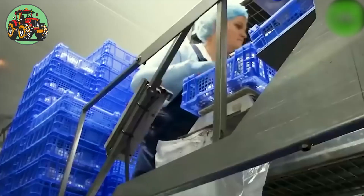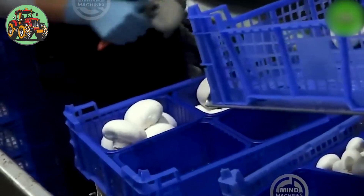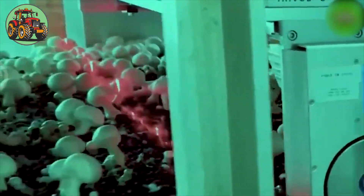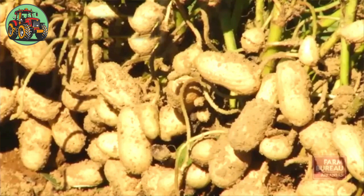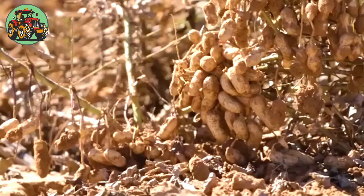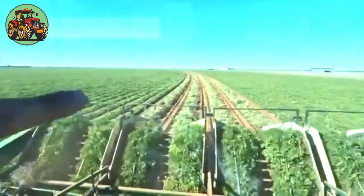With incredible precision and unmatched efficiency, this mushroom harvester outshines its predecessors, clearing whole mushrooms in the blink of an eye. Peanuts have a relatively long growing season compared to many other crops, taking 140 to 150 days to mature before they are ready to harvest.